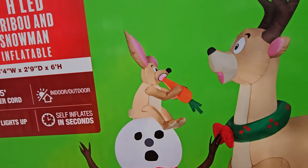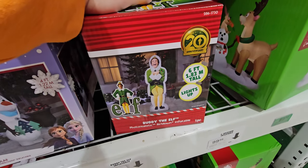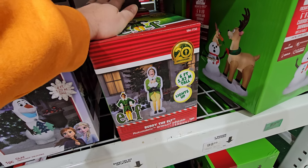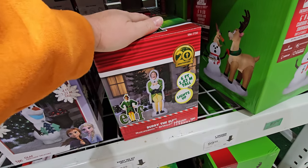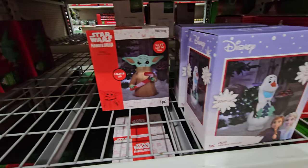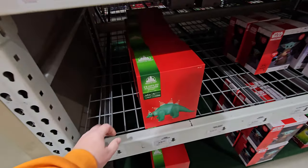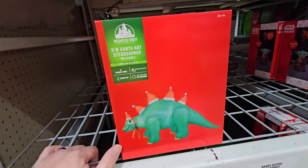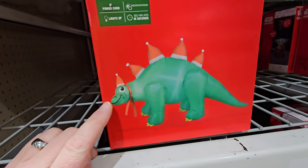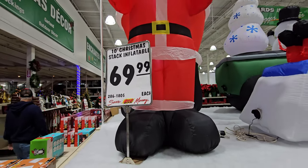I've got to say I'm very tempted to buy this inflatable Elf right here - that would be so awesome to blow up downstairs in the movie room for a movie night. We've got a four foot Olaf here from Frozen, a three and a half foot Grogu from The Mandalorian, and look at this one - it's a five foot Santa hat stegosaurus, a dinosaur with Santa hats all along his spine!